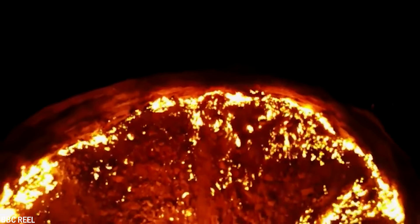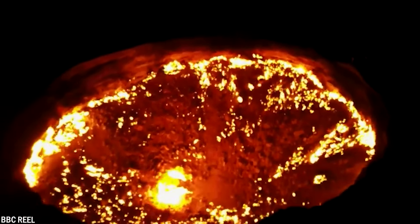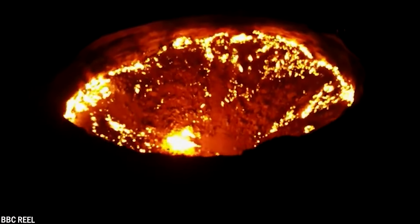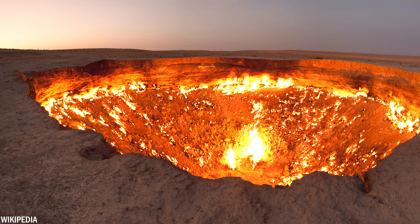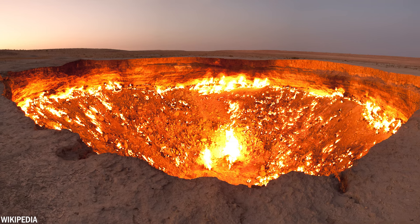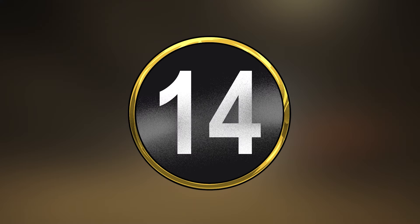To prevent methane from escaping into the atmosphere, it was decided to ignite one of the sinkholes, assuming it would extinguish in a few weeks. Local Turkmen geologists note the crater has a diameter of 226 feet or 69 meters and a depth of 100 feet or 30 meters. Due to the immense value placed on gas and oil during Soviet rule in Turkmenistan, all data related to the crater's creation remains classified as top secret.